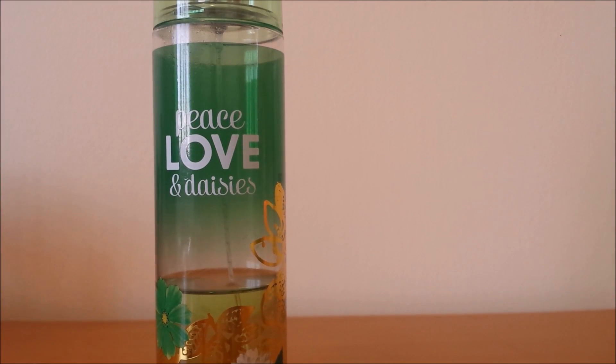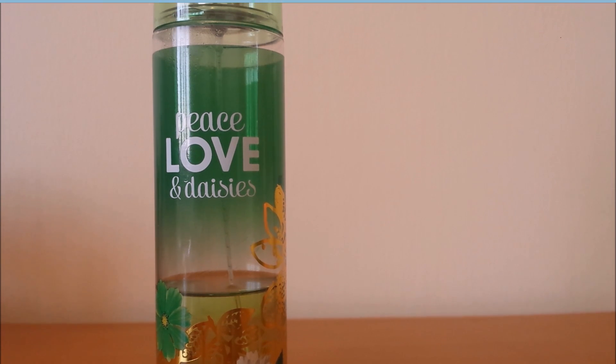Another scent I've been using this month is the Peace Love and Daisies. I really like this scent because it's a really nice, florally, refreshing scent, more on the floral side. Another definite recommendation. I really like scents that are refreshing and not too sweet.